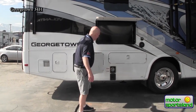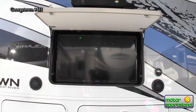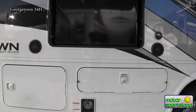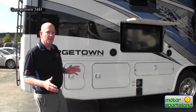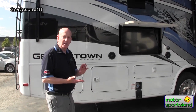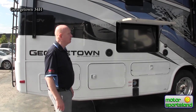Behind this door, we've got the Quick Connect for propane if you're going to be doing some cooking outside — a lot of people love that; it's just nice to have it already there. This is an access panel for water. Be aware that this unit has an Arctic package on it: the basement is sealed and heated, so it's going to perform as well as just about anything in the marketplace as far as cold weather goes.